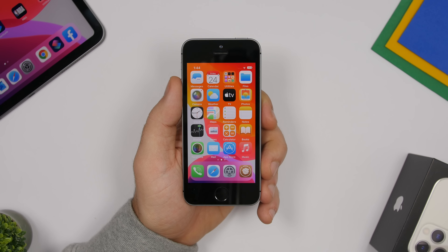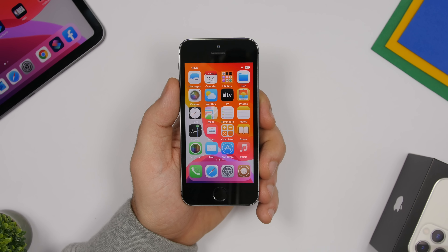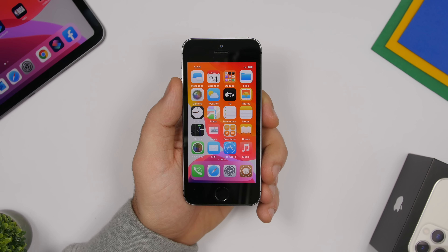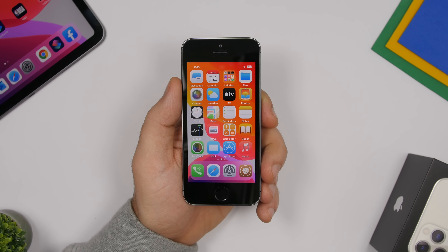Those are the 10 main reasons I believe you should jailbreak your device in 2020. I'm not saying you must do it, but if you want all these cool features and customizations, you can go ahead. With checkra1n you can jailbreak iPhone X and lower on every iOS version. I hope you guys enjoyed the video — leave a like if you did, subscribe for more, and I'll see you in the next one.